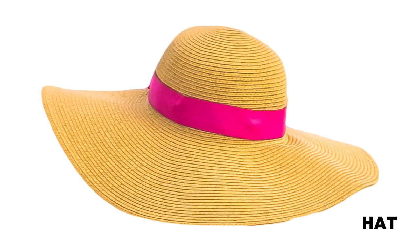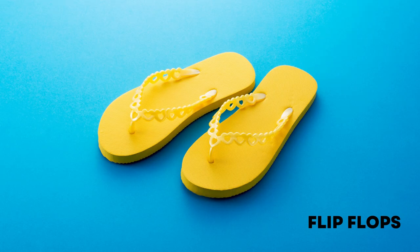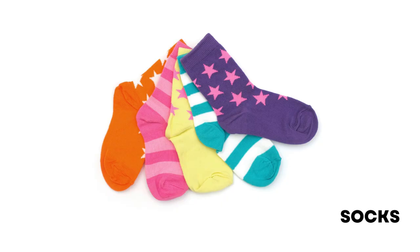Hat: a head covering, often with a brim round it, which is usually worn out of doors to give protection from the weather. Shorts: trousers reaching the top of the thigh or partway to the knee, worn by both men and women. Flip-flops: open shoes which are held on your feet by a strap that goes between your toes. Socks: a cloth covering for the foot worn inside a shoe.